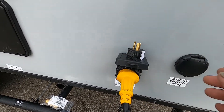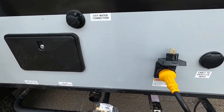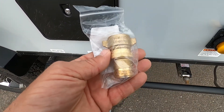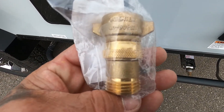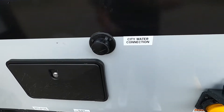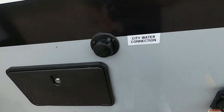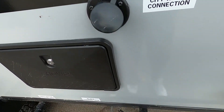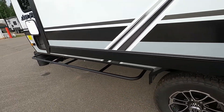Now let's hook up our water. At the campsite, we'll hook up to the city water connection. First and foremost, use your water pressure regulator — it reduces water pressure to 40 to 50 PSI, protecting the lines in your unit. Use this when hooked up to city water or your black tank flush. Hook this up, hook up your hose, but don't turn the hose on yet. Let's come up here to your hot water heater first.